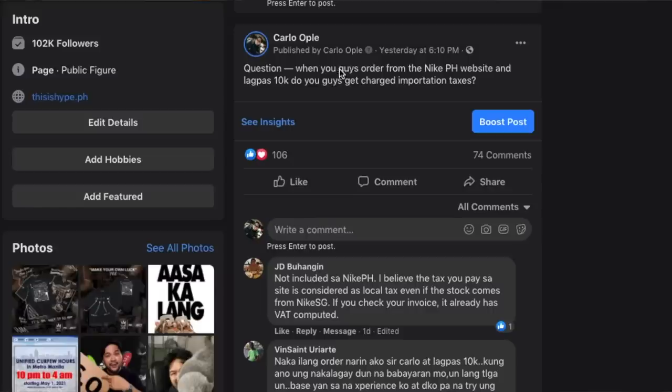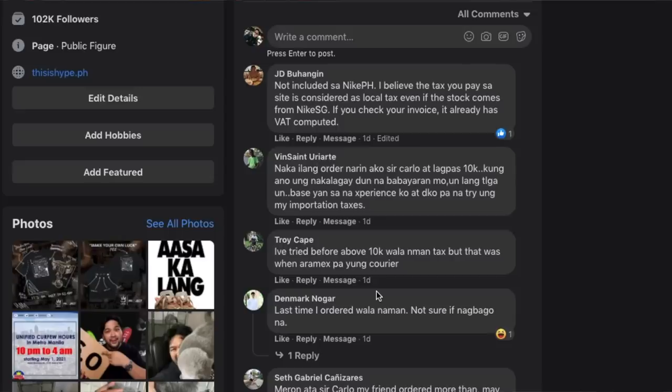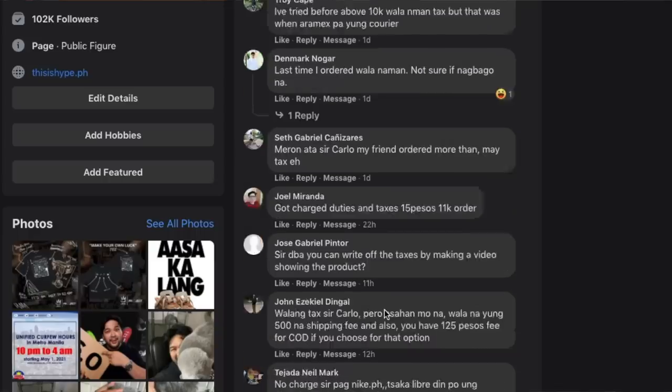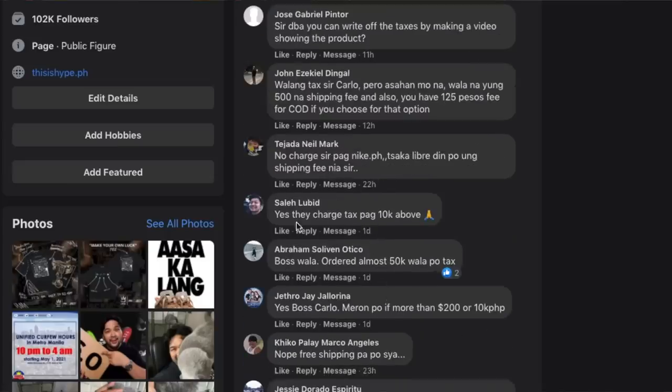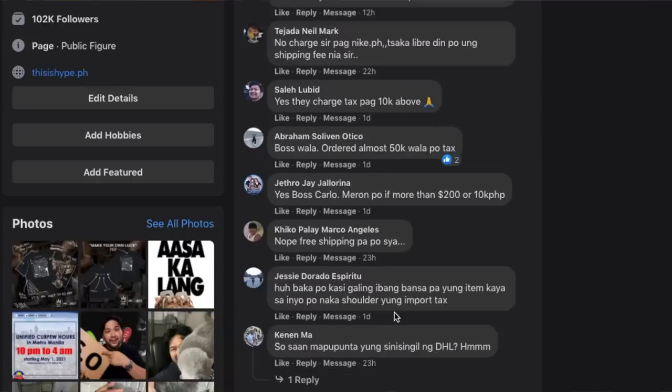It's just weird because it's a Philippines website — it's Nike Philippines, not Nike Singapore, not Nike Malaysia. So you would think that if you buy something there, you don't need to pay import duties. I asked on my Facebook page, and apparently it's something that happens often and there's massive confusion about it. A lot of people said they haven't paid importation duties even buying more than 10,000. However, there are also many people who commented that they paid DHL additional money for import duties.